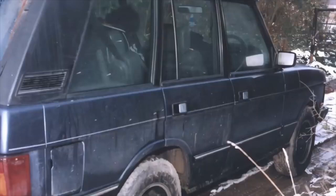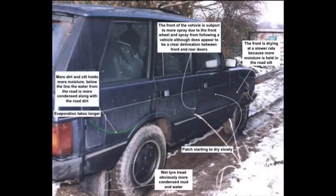A very commonly asked question revolves around the photograph in front of you. That question, which is often asked, is why does the front of the Range Rover appear to be a lot cleaner than the rear? This video is not to give you a definitive answer to that question, but rather a list of reasons that can possibly explain what we are actually seeing.